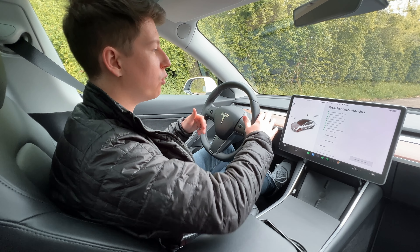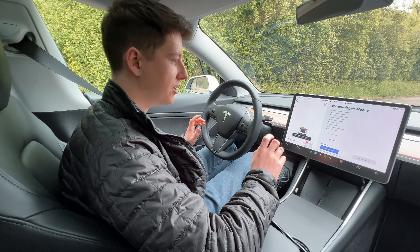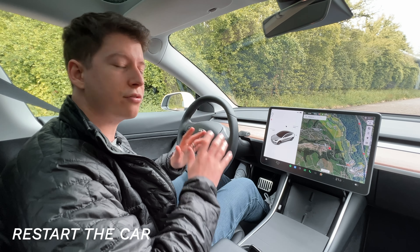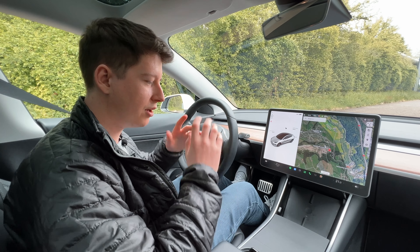If you're going through a car wash where your car gets towed, you have to press on the brake, go into Drive, and activate Roll Mode. Now your car is in neutral and can basically get towed.